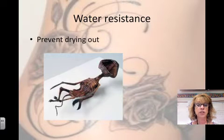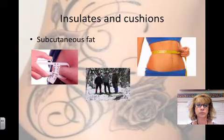Control of evaporation is another function of the skin. The skin provides a relatively dry and semi-impervious barrier to fluid loss, so it helps to prevent you from drying out. Your skin also insulates and cushions. The subcutaneous fat underneath your skin helps to keep you warm and maintain a constant internal body temperature, especially in colder environments, and it also helps to cushion you against injuries.